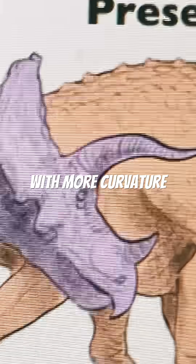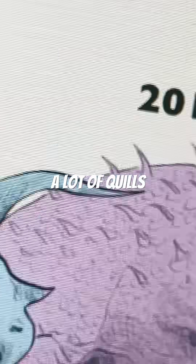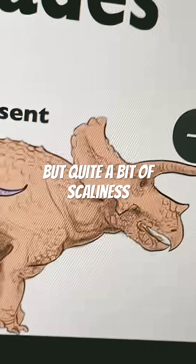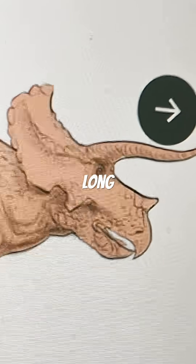And in the 2010s, we've got a Triceratops with more curvature in its horns. The Triceratops also has quite a lot of quills. And that brings us to today — no quills, but quite a bit of scaliness, as well as a great amount of bulk, with a short nose horn and long face horns.